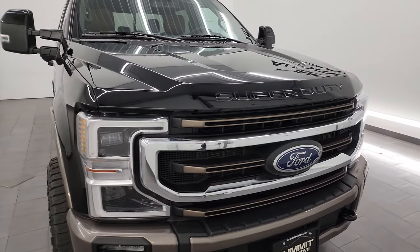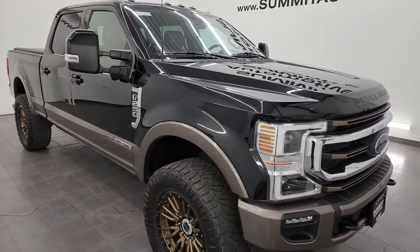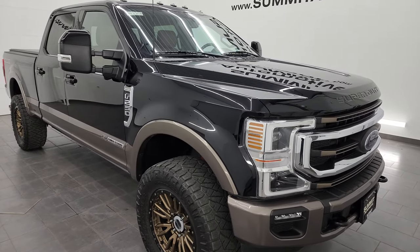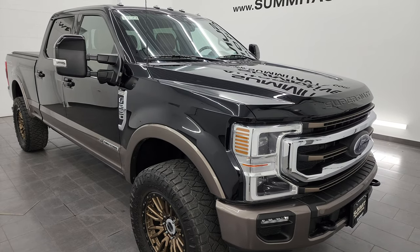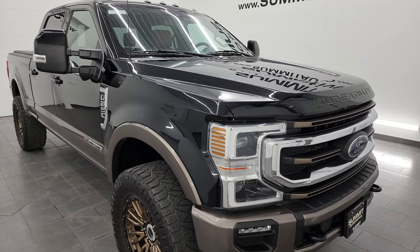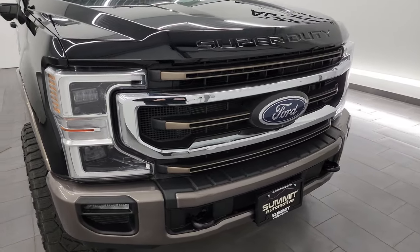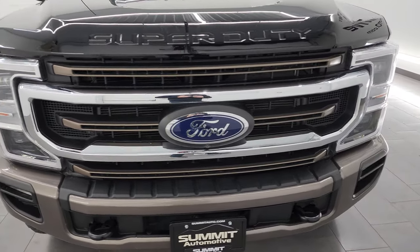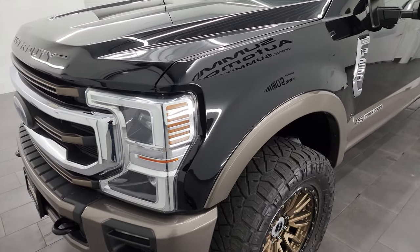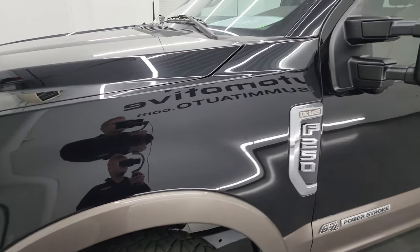This truck has been fully safety inspected by our service shop, has a fresh oil and filter change, all the fluids have been checked and topped off, and this truck is 100% ready to go. It is fully loaded, very clean, very good looking, and probably one of the nicest F-250s we have on our lot right now. I'm going to go all the way around, inside, underneath, start it up, take a look under the hood, show you all the options, and give you the most accurate representation of the truck possible.